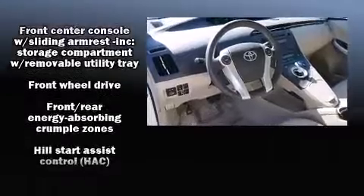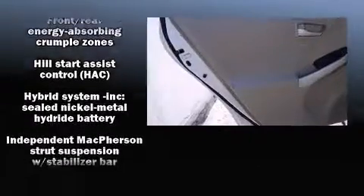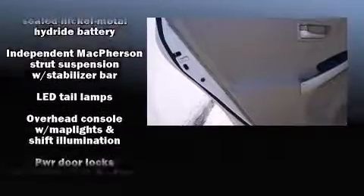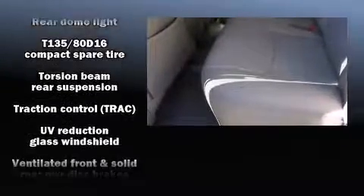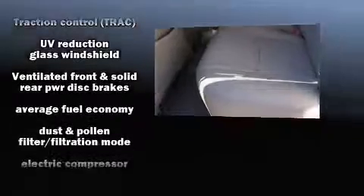In the event of a rollover collision, side-curtain airbags provide additional protection for outboard-seated passengers. It also arrives with a Carfax history report, indicating just one previous owner.